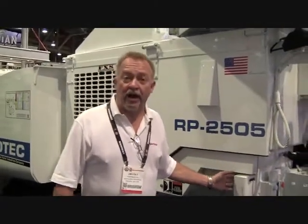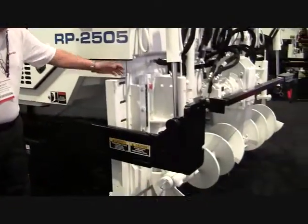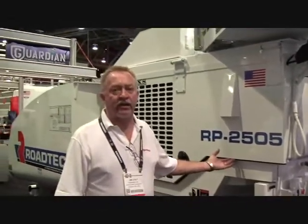Virtually every cut on these is cut with a Hypertherm industrial high-performance plasma system — an HPR 260 or HPR 400. If you look up close at this, you'll see some very nice cut quality, very nice finishes. These guys take a lot of pride in what they build.